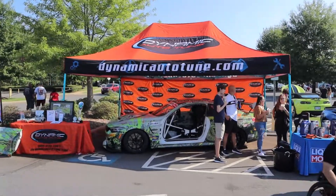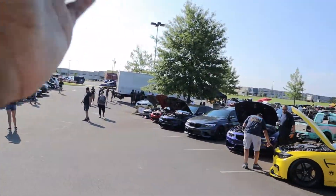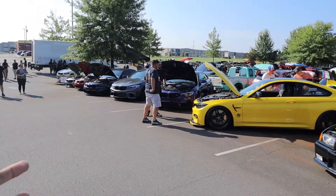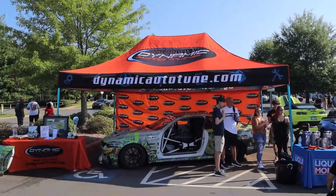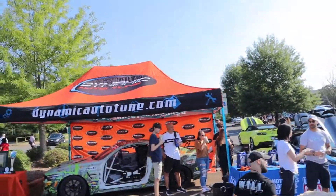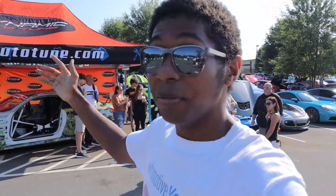One of the other people that I absolutely like are these guys right here — Dynamic Autotune. They're the main reason I got a chance to be in this area, because before I got here the whole place was packed and there was no way for me to get in, but they saved me a spot. If you guys have any questions about your car, whether it be German or even American, and you're in the Charlotte area, these guys are literally the people I recommend. They take care of your car like it's their own, and you can put a camera in their face and ask them what they're doing step by step.